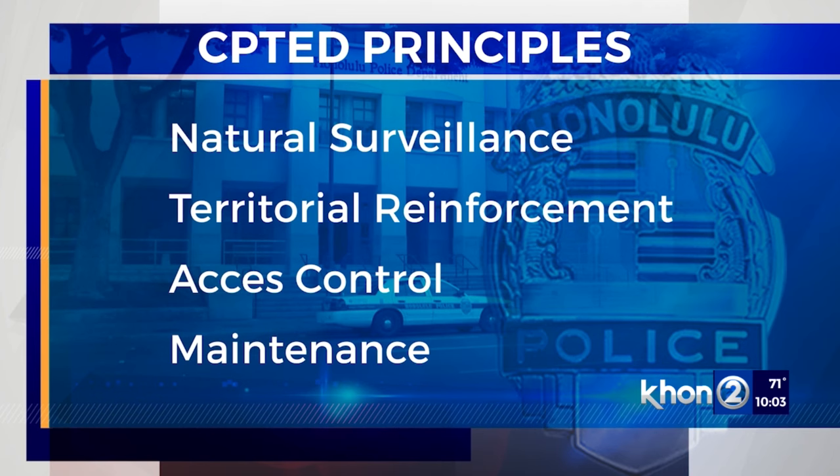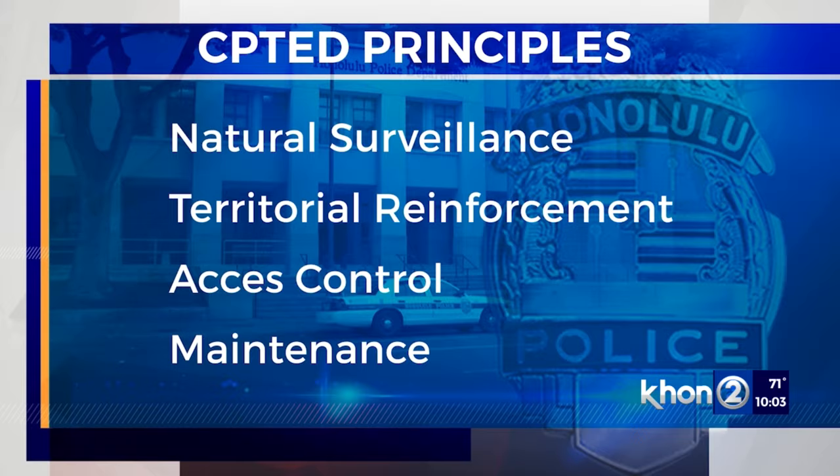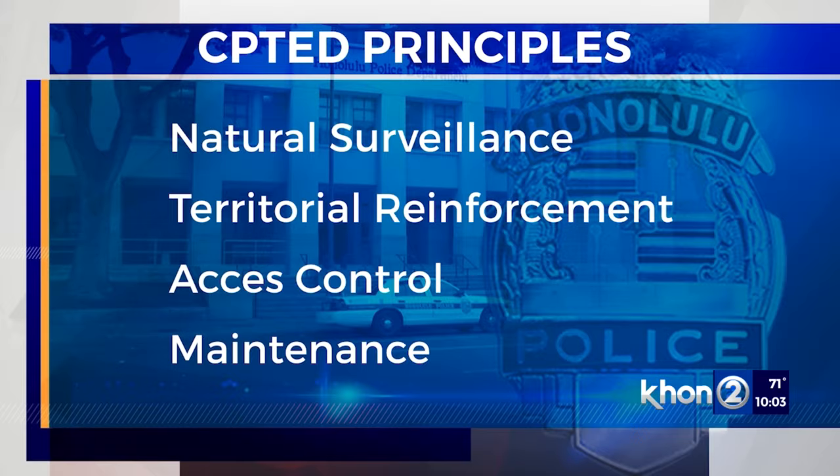Basically, just changing key environmental or structural design can influence behavior and reduce crime. It's called crime prevention through environmental design, or CPTED, and it focuses on four principles: natural surveillance, territorial reinforcement, access control, and maintenance.